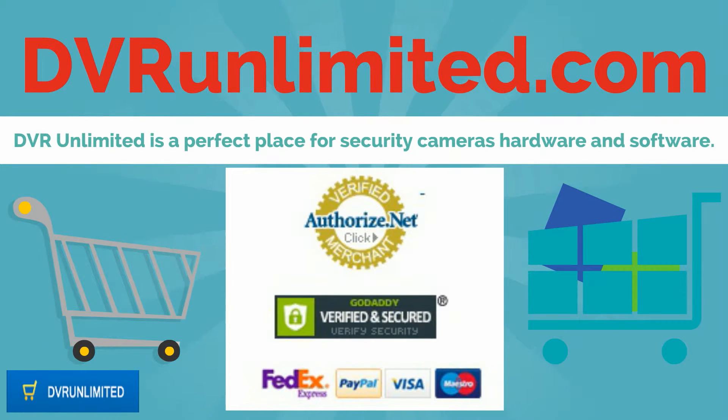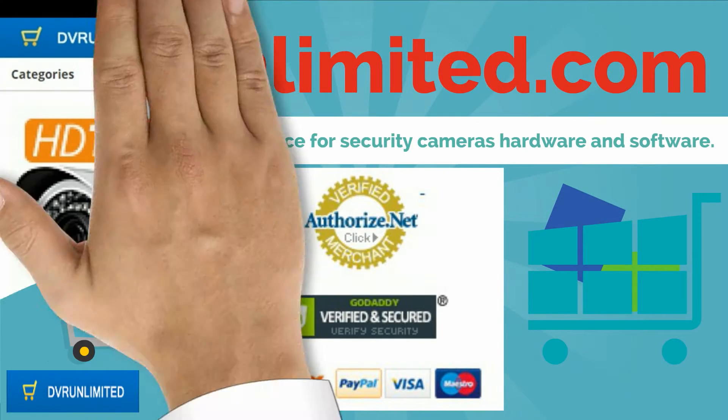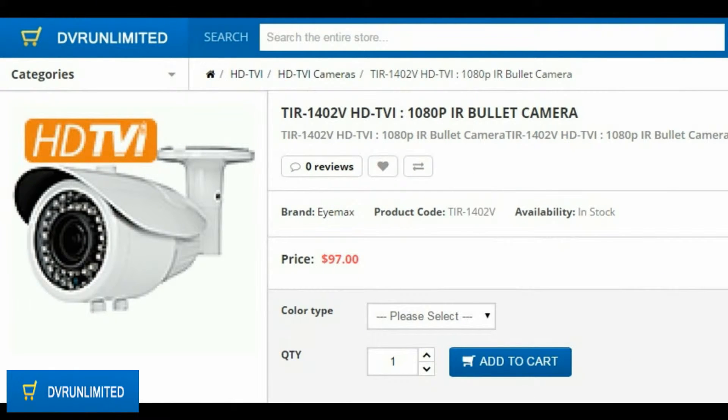Welcome to DVR Unlimited.com. DVR Unlimited is a perfect place for security cameras hardware and software. This video is about the TIR 1402V HD TVI 1080p IR bullet camera.